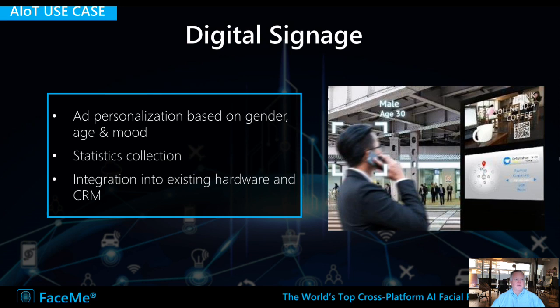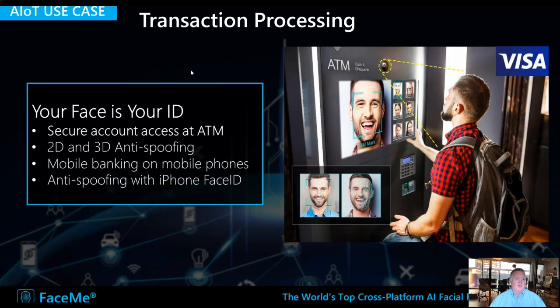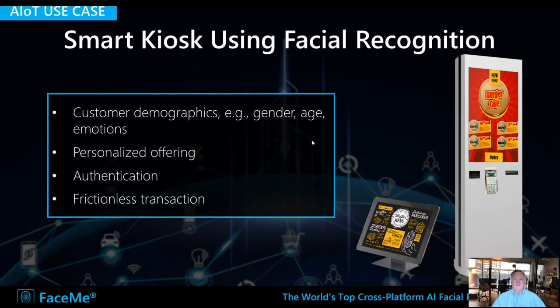In retail, FaceMe can be used for digital signage. Based on people's demographics, it can collect statistics or personalize signage based on who's looking, their age, gender, and how interested they seem. FaceMe can also be used for transaction processing — using your face as your ID without a card, so nobody can steal it. It can be instantaneous and frictionless, or used as secondary identification at an ATM. Bringing together digital signage and frictionless transaction creates interactive kiosks — imagine going to a coffee shop, being recognized through a loyalty program, offered what you like, and paying without pulling anything out of your pocket.